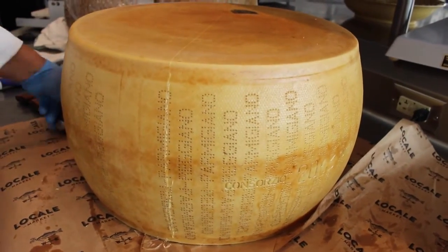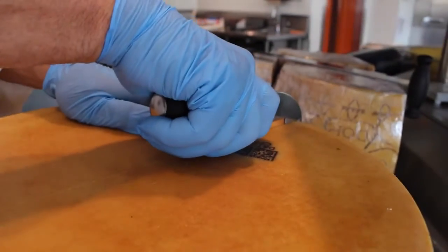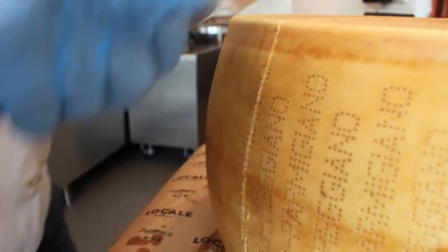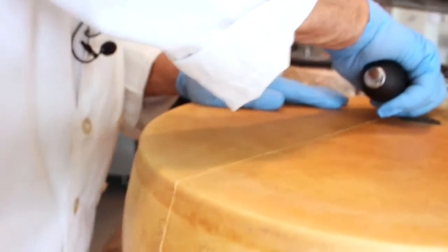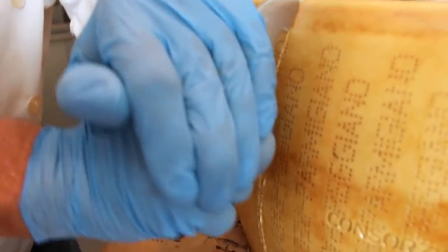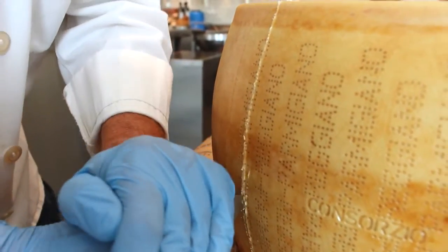It needs some very special tools. First we're going to pre-mark the cutting. The skin is very, very hard and thick, so we've got to score it in order to get the knife to go into the cheese in a straight line to cut it in half.